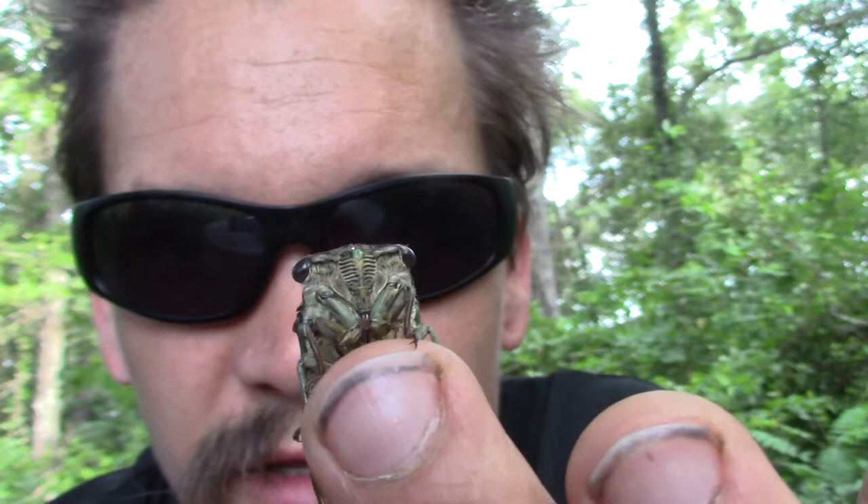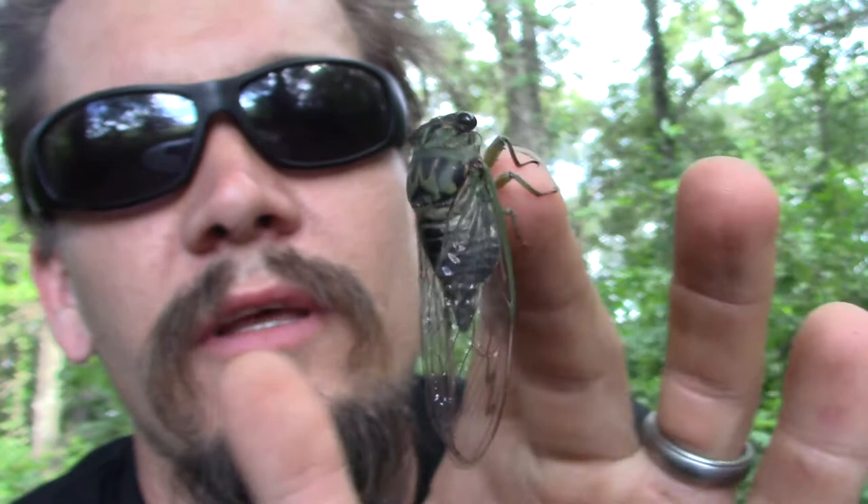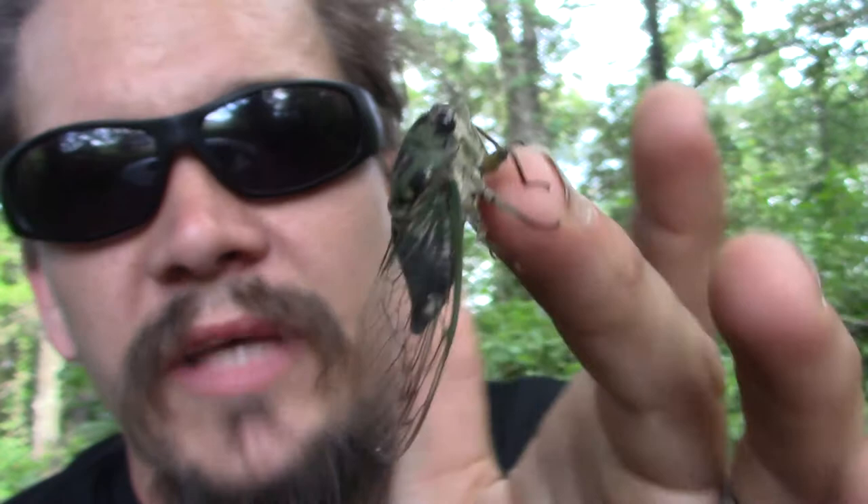They're not going to bite or sting you, but they actually can pierce your skin with that mouth. Some people think that adult cicadas do not eat anything, but they do — they can drink sap from trees and stuff like that.